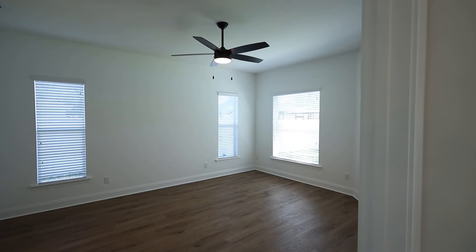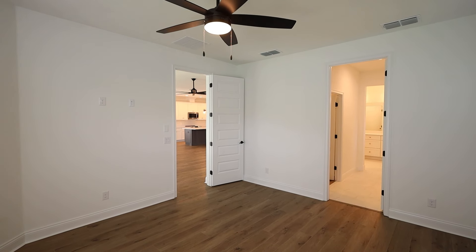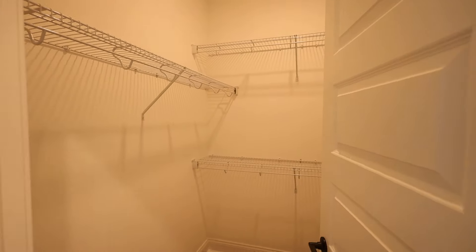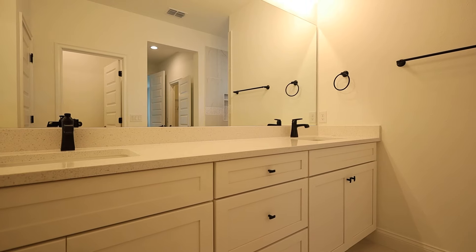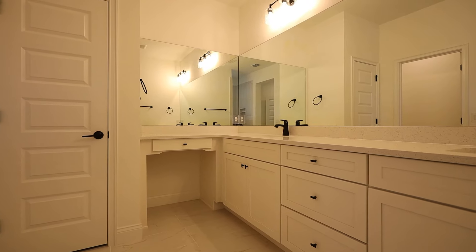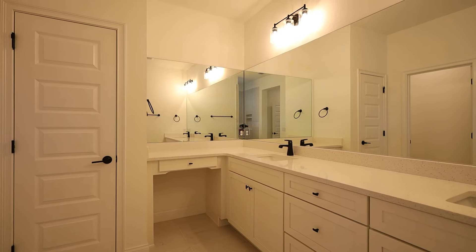As we go into the master bedroom, you'll see it's in the rear part of the house. Plenty of natural light in the master bedroom. The master bathroom has a lot to offer. There are double walk-in closets, which is really nice to have. The master bath area offers quartz countertops, a lot of cabinet space, and plenty of counter space. There's a beauty bar area on the left-hand side where ladies can put their makeup on.